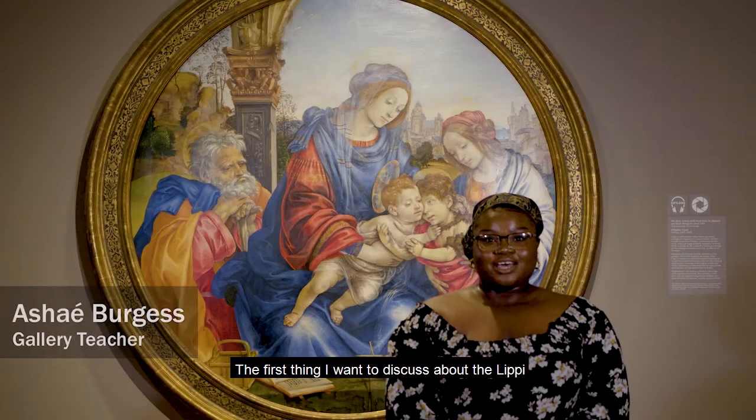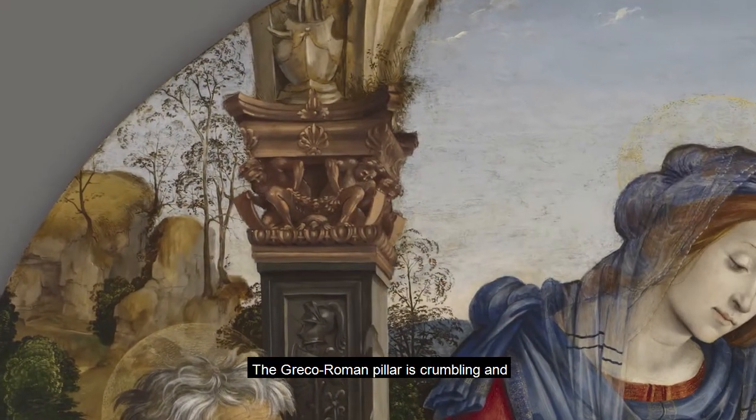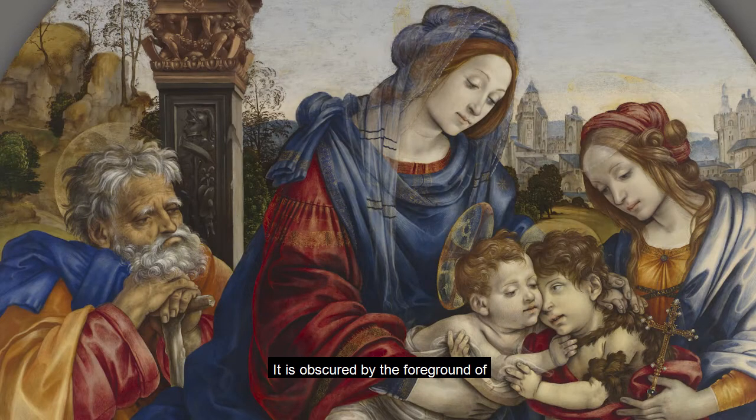The first thing I want to discuss about the Lippi painting is the setting. The Greco-Roman pillar is crumbling and covered in overgrowth. It is obscured by the foreground of the Christian figures, where the pagan tradition will be ultimately subverted by the biblical savior.